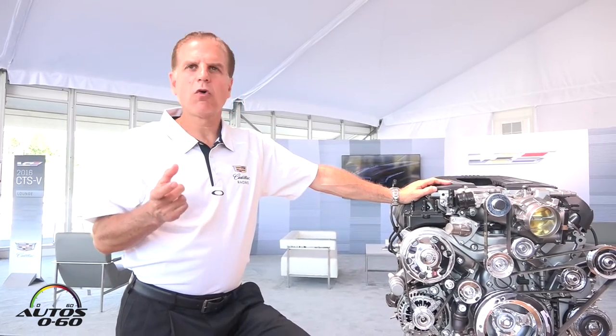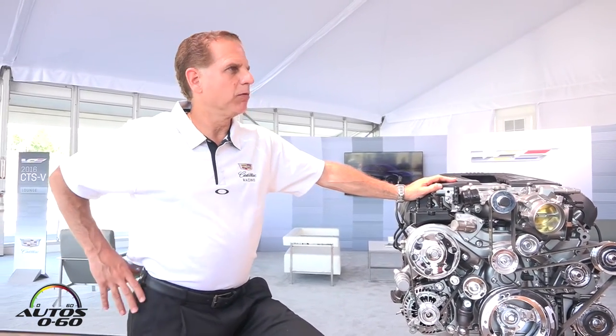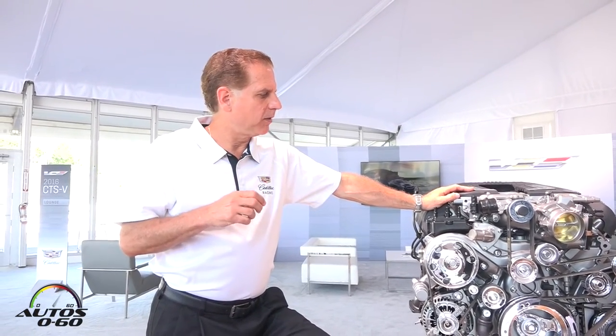It has a 10-quart oil sump system, which does an outstanding job of lubrication, and it has response time that is instantaneous. The supercharger is there for you at all times — there is no lag. The minute you apply the throttle, it's ready to roll, and it operates at a maximum boost of 9.4 PSI.